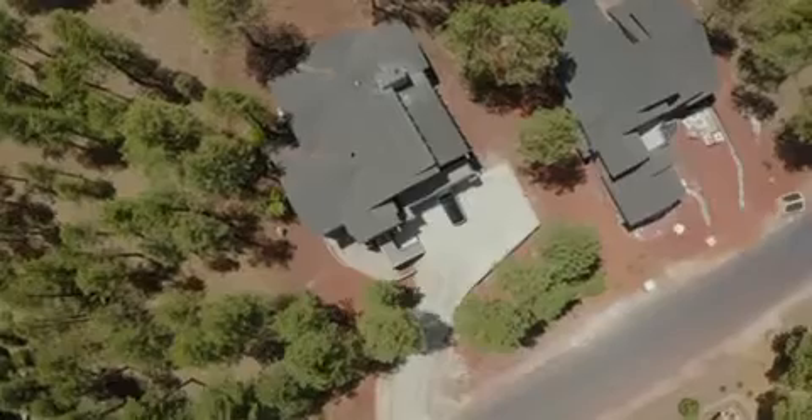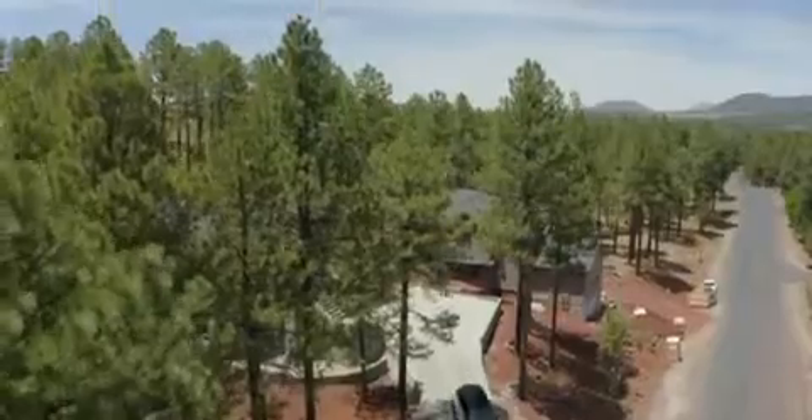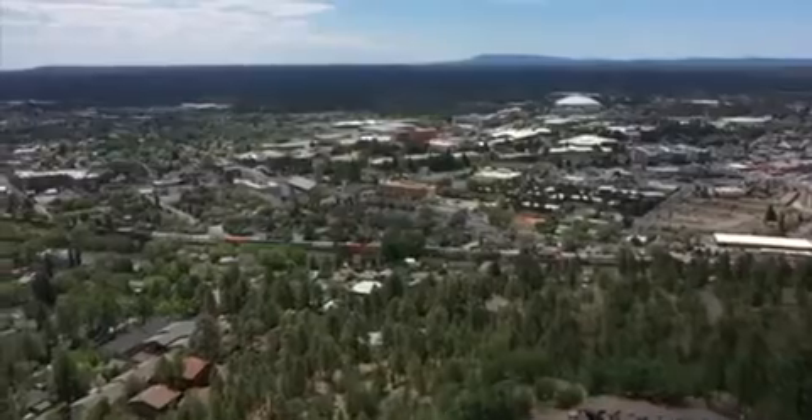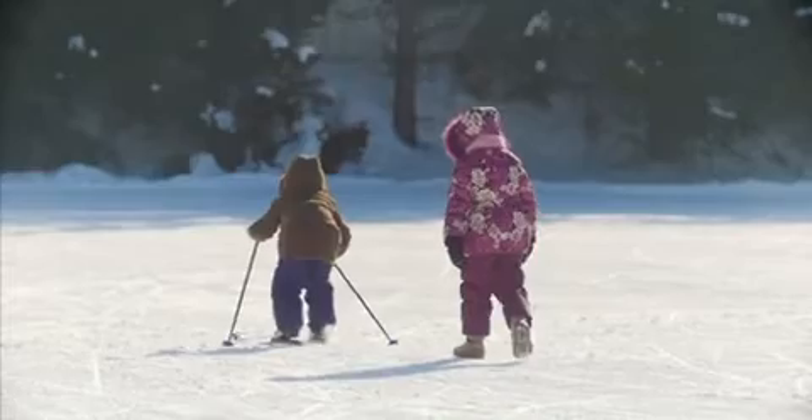Dinner with friends later? Exit your two-car garage with no fear of snow as the heated driveway will make you the envy of the neighborhood. The Flagstaff Ranch community is located just five miles from downtown Flagstaff and less than 20 miles from the ski lift.